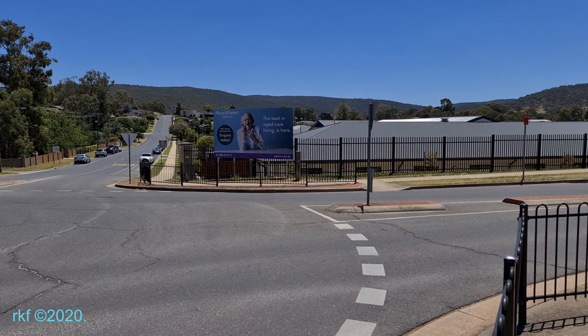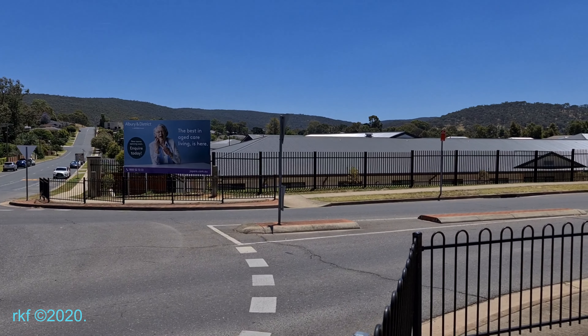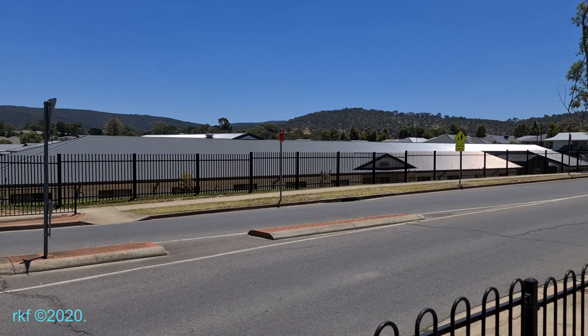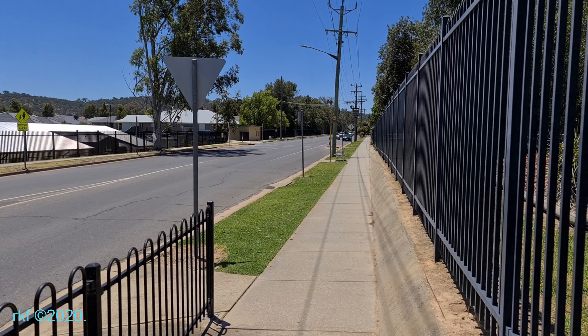Where the old people's home is — it used to be the golf course, the Hume Country Golf Club. We're looking north up Burrows Road.